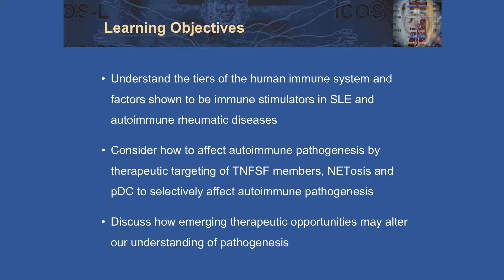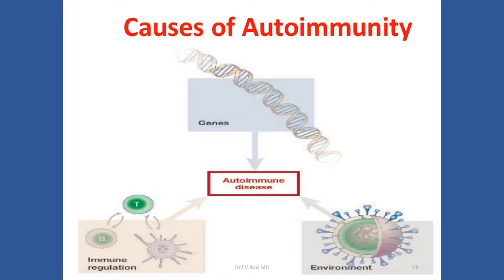I'm going to spend some time talking about TNF family members and other pathways of pathogenesis and talk about emerging therapeutics. It all starts out with genetic predisposition, and autoimmune disease somehow is at the intersection of genes, dysregulated immunity, and environmental factors. From those simple beginnings, there are many different pathways that affect immune regulation that can result in the development of overt autoimmune disease.